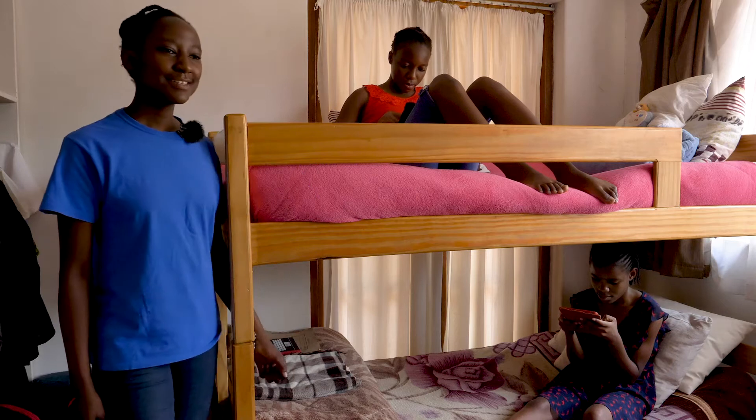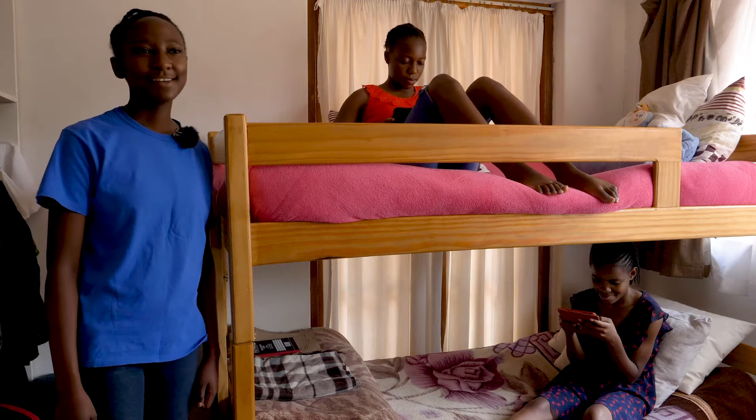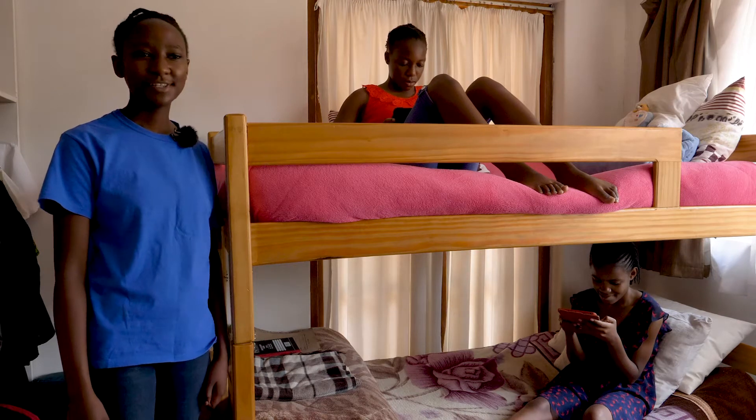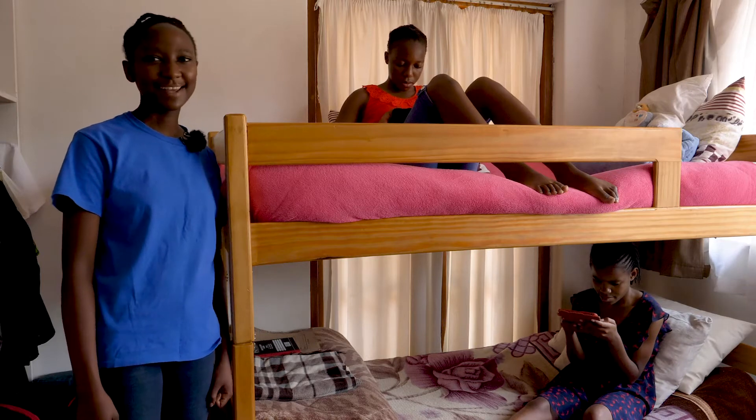We are going to the girls' rooms first. So this is the upper six girls' room. This is my most favorite room in the house because it holds lots of memories. Sometimes we just come in here to relax and read novels.